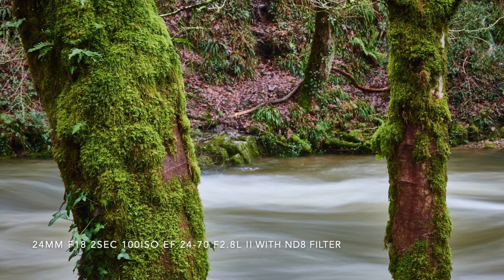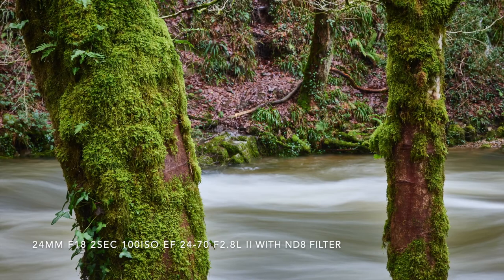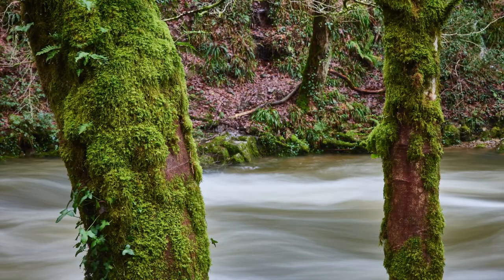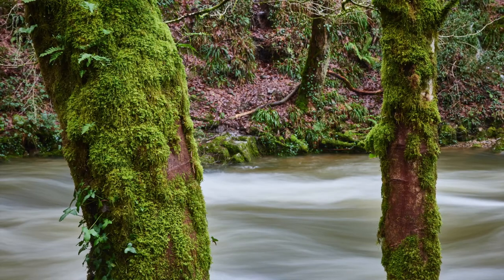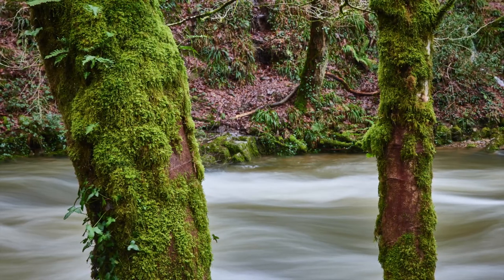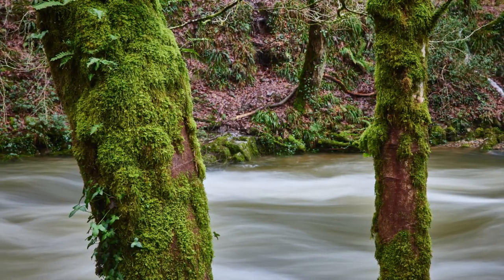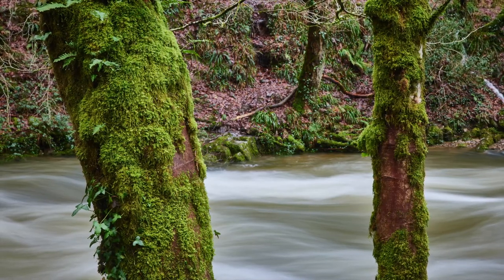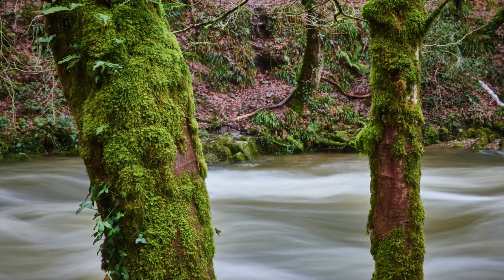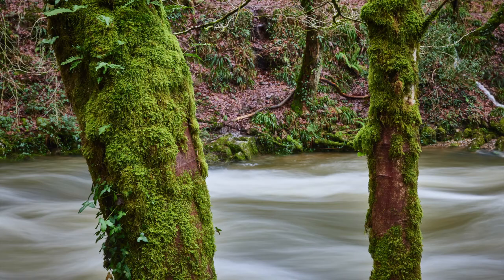I was quite pleased with this simple photo - I almost didn't take it. I saw the trees with the moss and bark and was trying to envisage whether I'd like the contrast between milky, blurred water behind compared to all the texture and detail of the tree trunks. I think it worked quite well. It has less distractions than the previous photo, and I do like the contrast of the smooth water against all the detail. It's definitely not an award-winning photo but it's one I'm quite happy with.